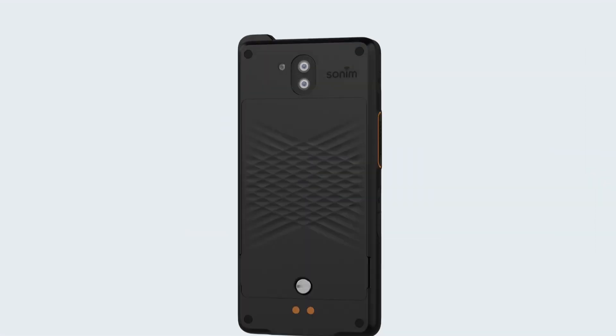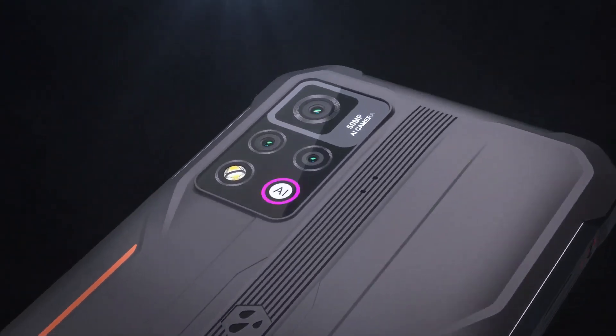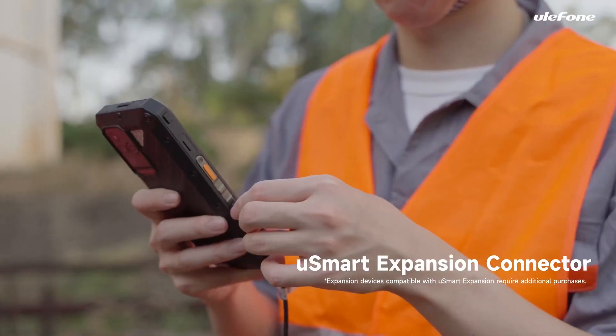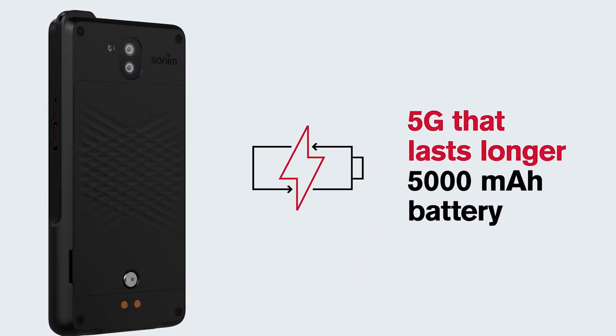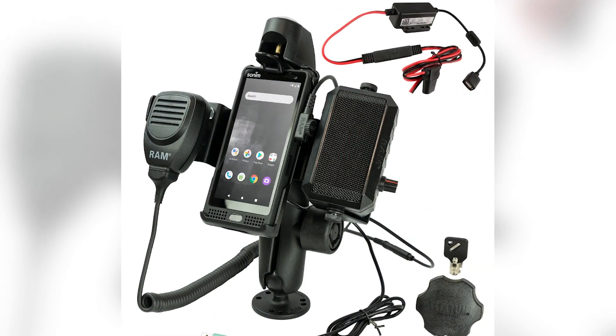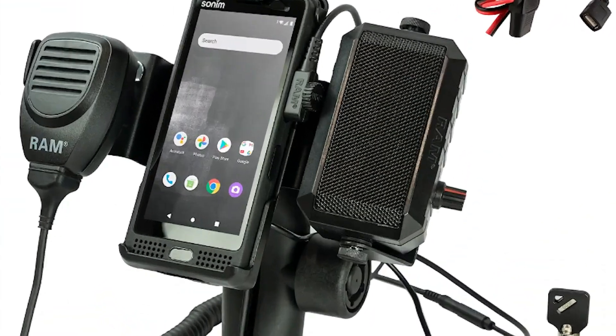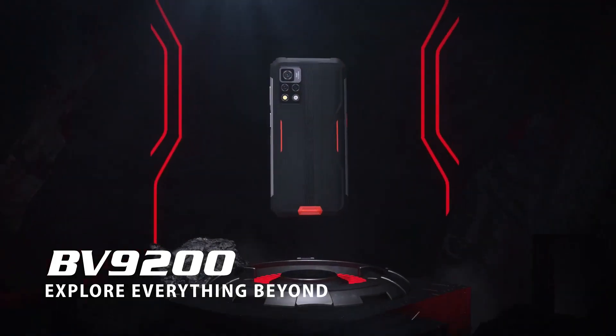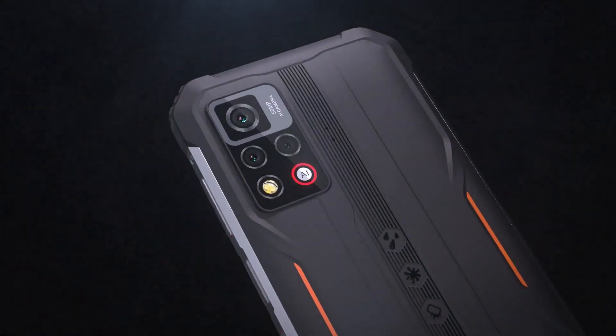Here are four new rugged smartphones being released in 2023 that you should definitely know about. Make sure to watch till the end because nobody is talking about the last phone in this video, and you definitely need to have it on your radar. First up, let's talk about the Blackview BV9200.